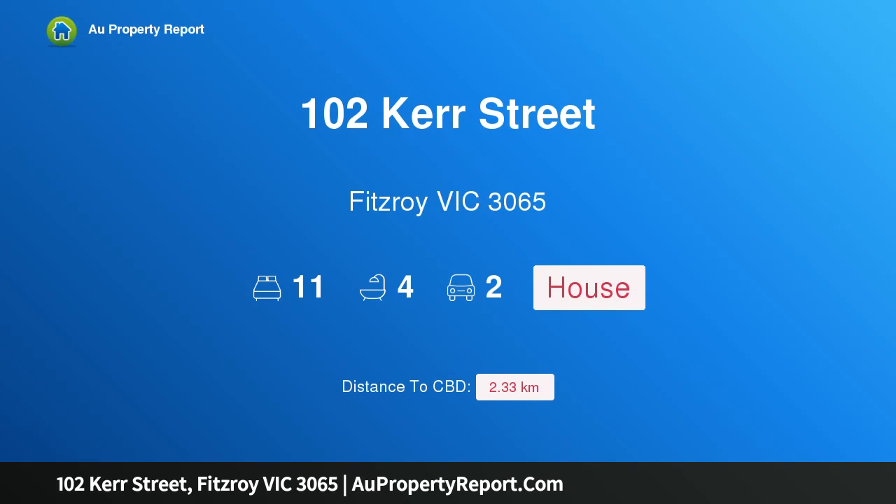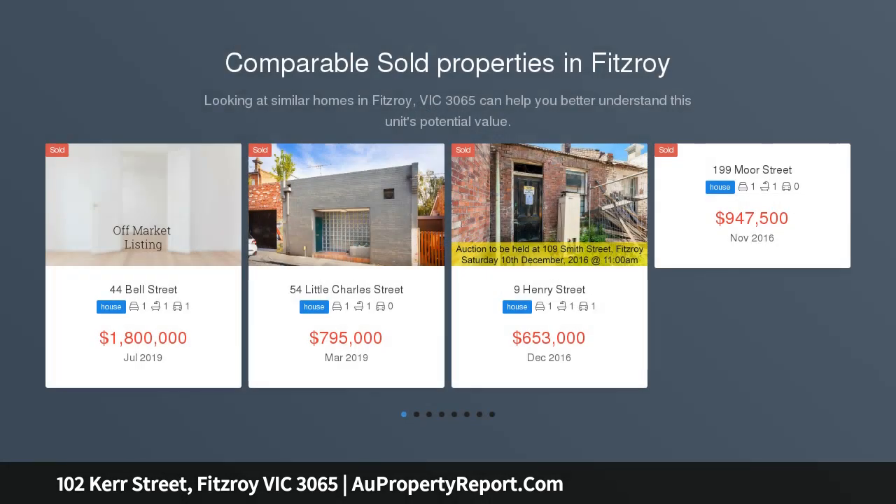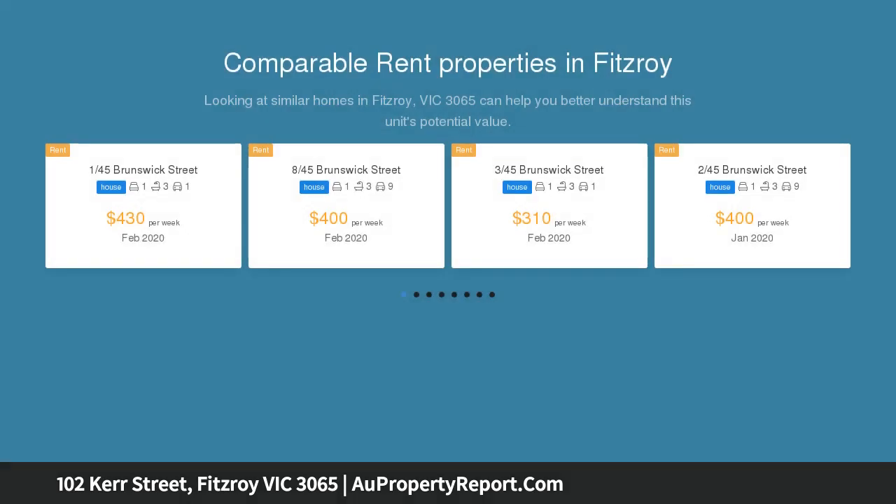Welcome to 102 Kerr Street, Fitzroy, Victoria 3065 — a historic tri-level terrace in a magnificent position. Known as Sandhurst House, one of Fitzroy's largest balcony terraces, this property offers brilliant scope for conversion to a grand family home.